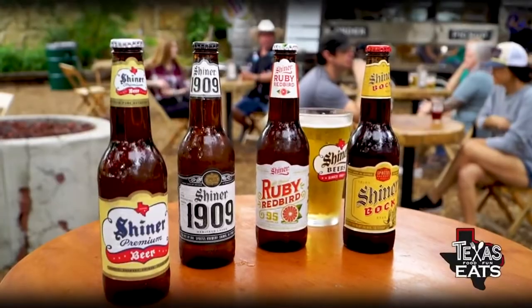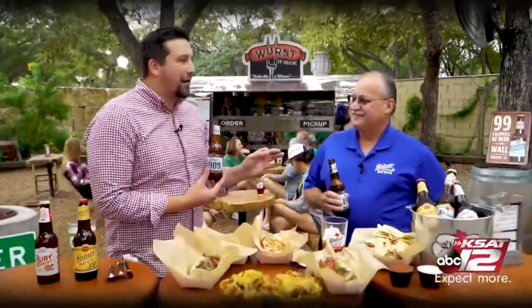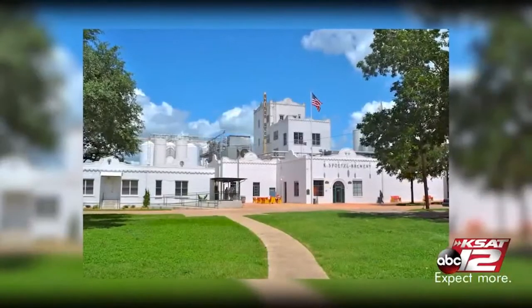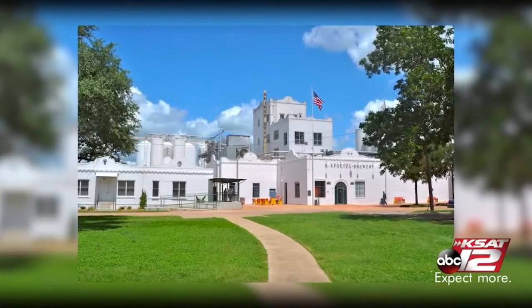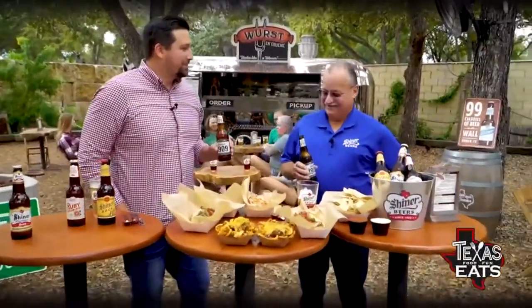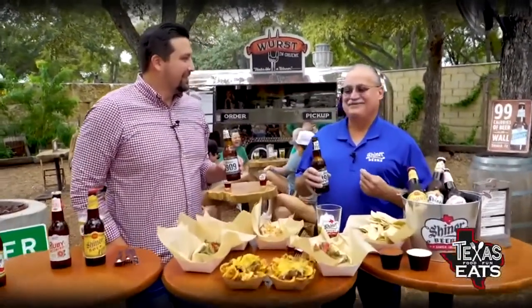We've learned the history of Shiner, where it came from, how it got started. Let's drink some of it and try some of the food out here. Starting with the 1909 — it's so smooth. The water is the most important part. We've got an artesian well that's been there since 1909, hand-dug. One water, one hop, one malt, one yeast — something very basic but very flavorful.